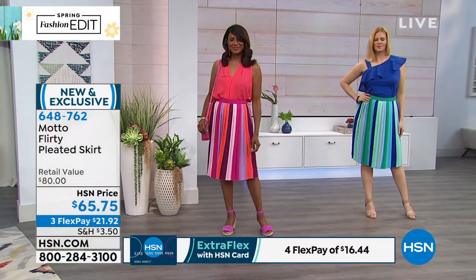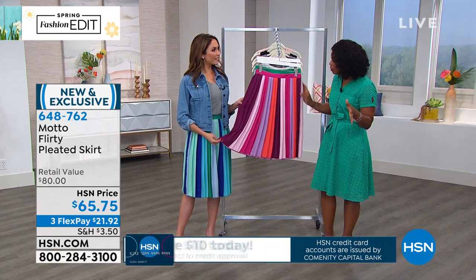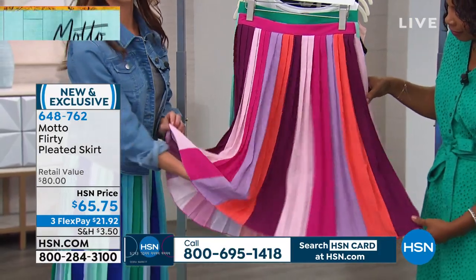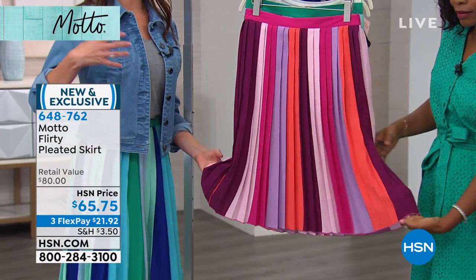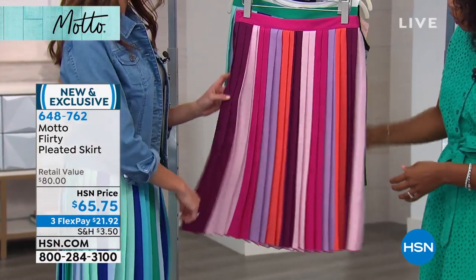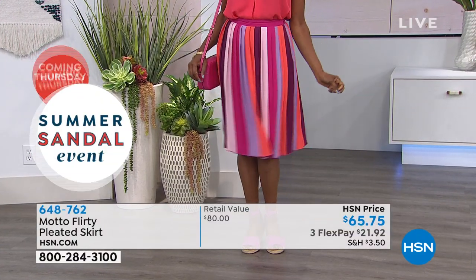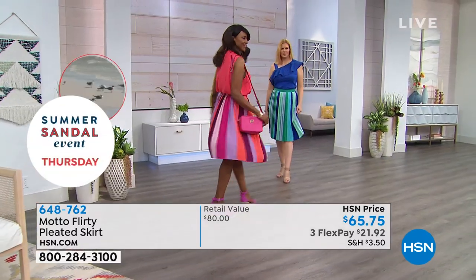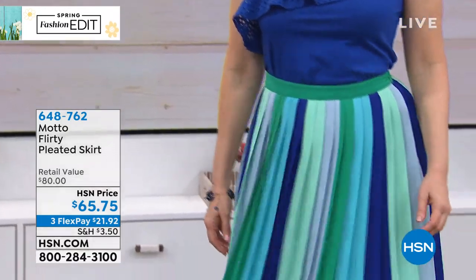You're not going to find this out and about. Sometimes you go to shops and see yourself coming and going because everyone's getting the same thing from fast fashion shops. Not here at HSN — this is our exclusive line made for you. Motto has been years in the making; we listen to our customers and know you want something special. You can wear this for all those graduations, weddings, summer soirees, brunches — all those fun things where you want to wear something different for every single one.